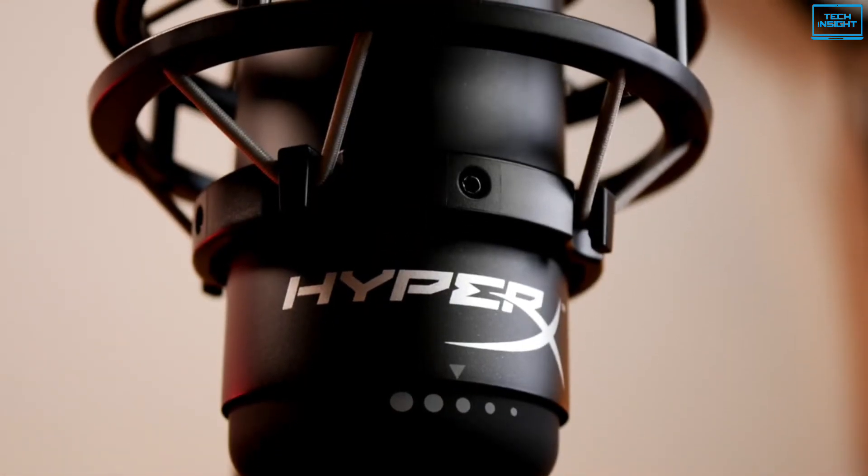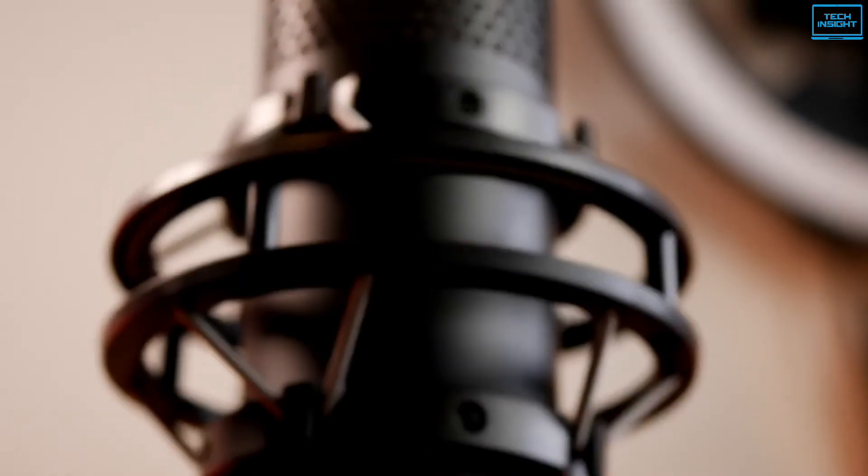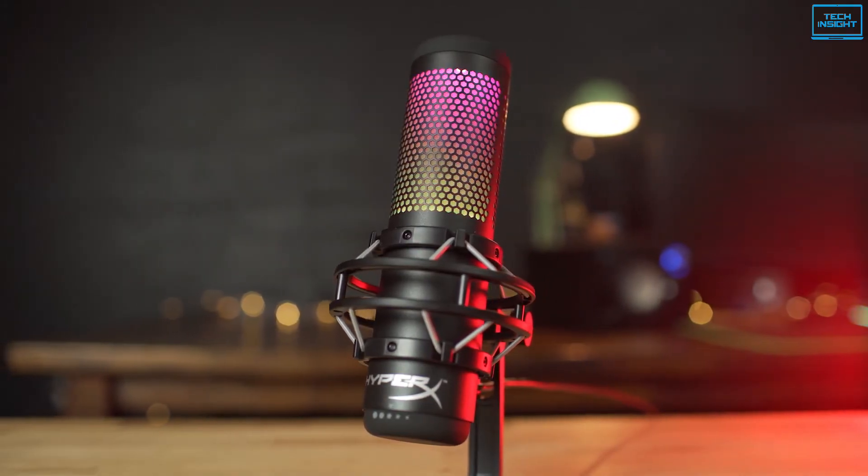Overall, the HyperX Quadcast S delivers excellent audio and comes with a handful of features, making it an ideal choice for streamers.